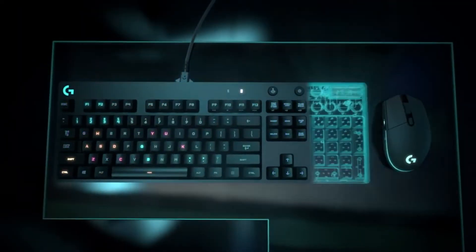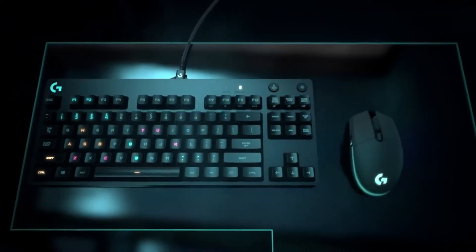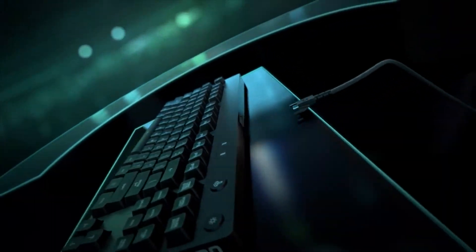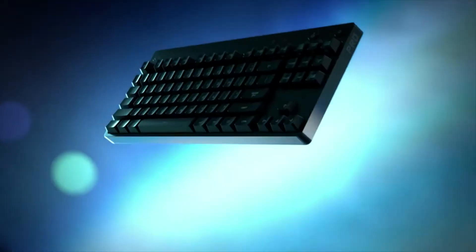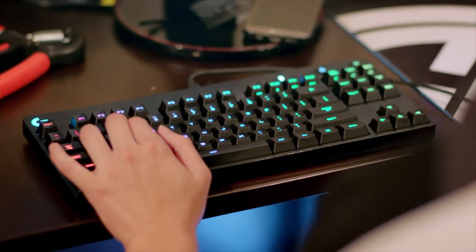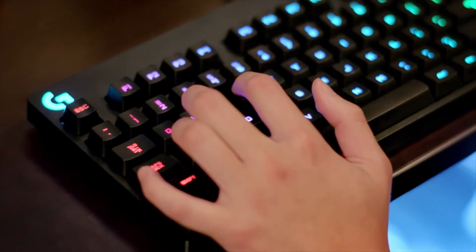It wasn't just about taking the G410 and cutting off the 10 key. We also did things like the detachable cable, which makes it easier to set up and pare down, and also makes it much more durable for traveling. Additionally, we looked at things like the onboard memory for lighting colors. We like to have fun with the colors on our keyboards. At tournaments, we get pretty patriotic.